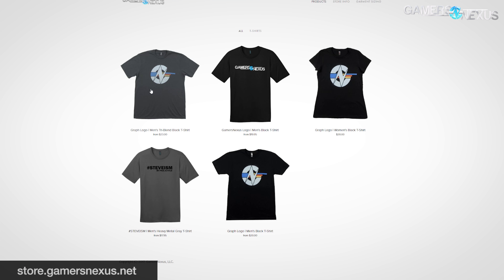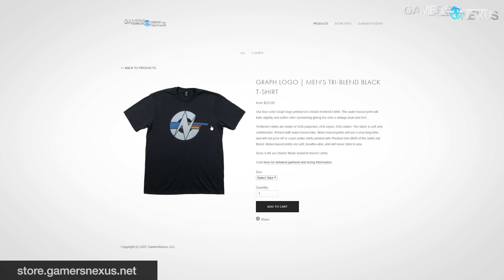Before getting to that, this one is brought to you by our own store, store.gamersnexus.net. We just restocked the tri-blend graph shirts. They are pretty cool — I like this logo a lot actually — but just restocked them. They've been out for a few weeks, so they're on store.gamersnexus.net now if you're interested.